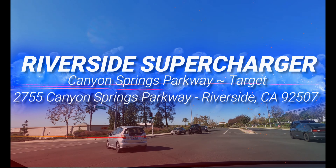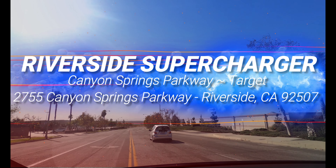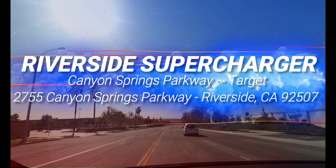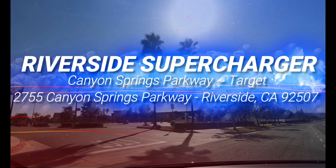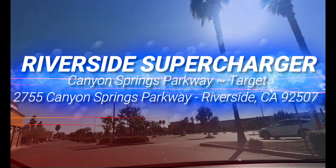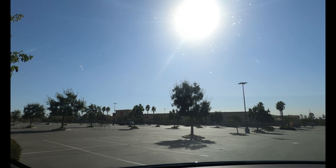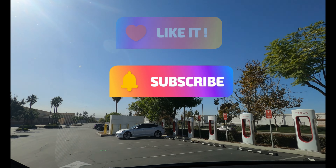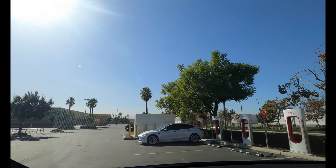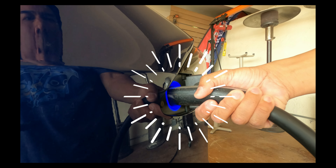Welcome to Tesla Super Destinations, where we review Tesla's charging infrastructure and get to know the cool people there. Today we're boosting close to Moreno Valley at the Mission Square Parking Lot Supercharger in Riverside, California. Please smash the like button and subscribe — we really need your support to keep this going. Let's get charged up.